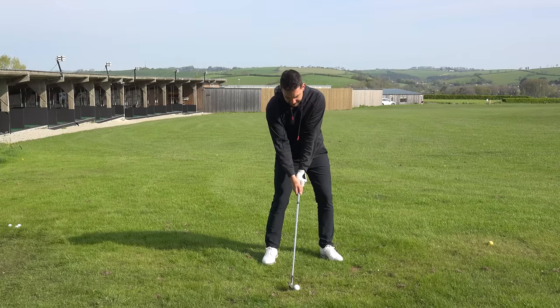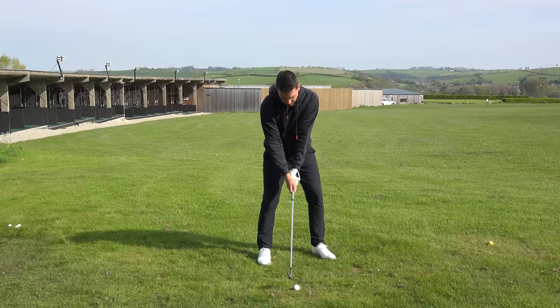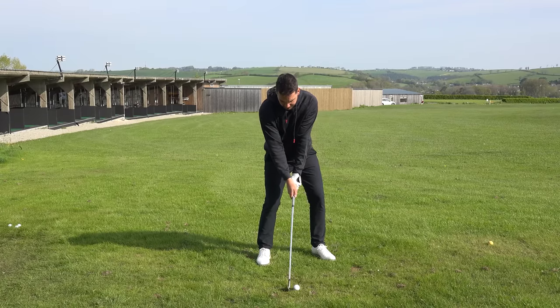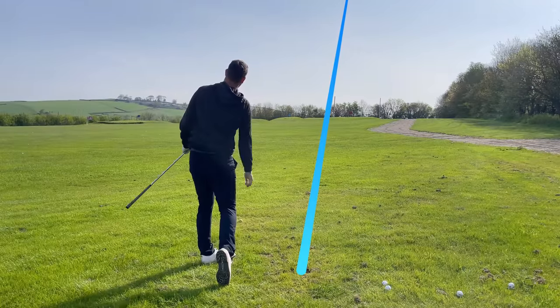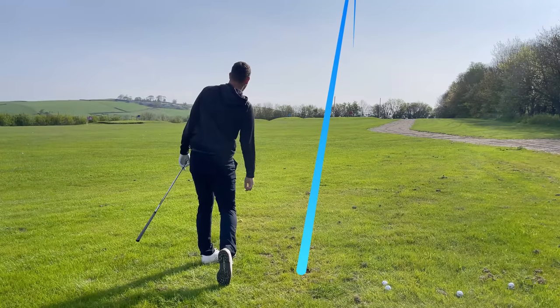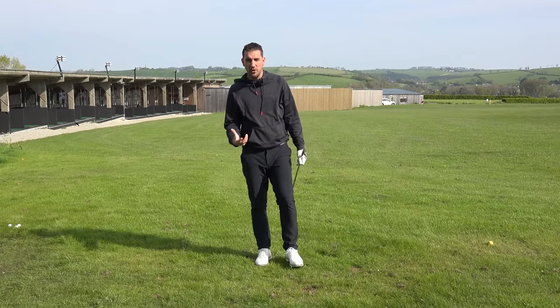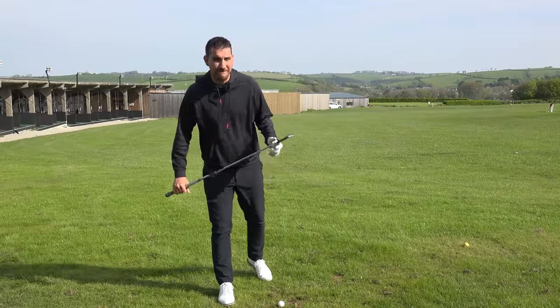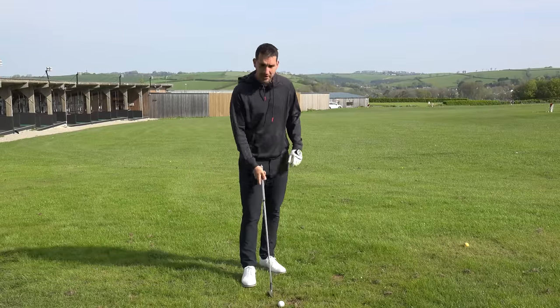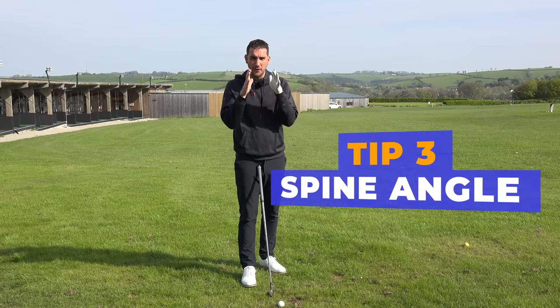Ball position back of centre — my head's already on the target side of the golf ball. All I've got to do now is rotate, and that was pure. Tips two and three in this Jon Rahm masterclass are very much linked together: it's about length of backswing and centredness of your head and your spine angle.